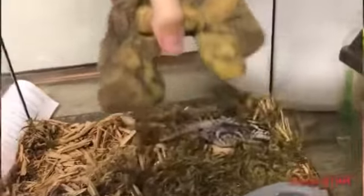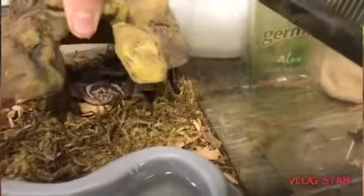Here we have our banded geckos. Banded geckos are very mean — they do not like to be touched or anything. They're just waking up. It's a breeding pair.